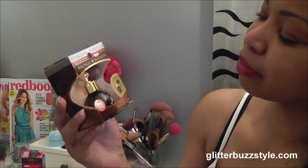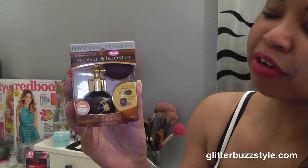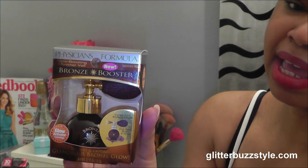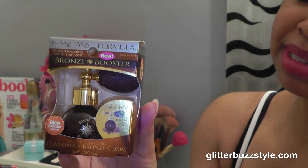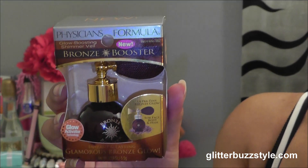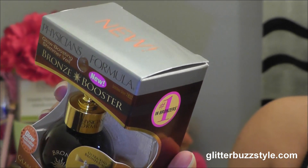This is Physicians Formula Bronze Booster and it comes in this gorgeous perfume-looking spray. I love the packaging, and this is one of the limited edition bronzers. If you want something a little elegant-looking as you're applying your bronzer, this is something you want to check out — this is their Goddess Glow.